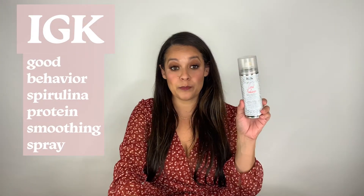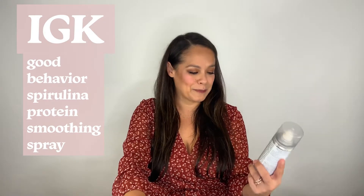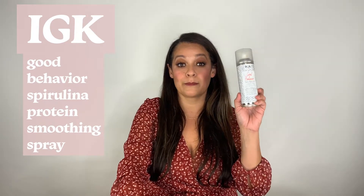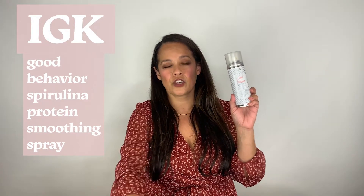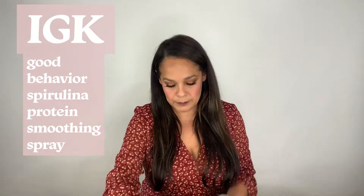This is my product holder — it's an old bag. When it goes, I will be buying a Walker to replace it. First up is the IGK Good Behavior Spirulina Protein Smoothing Spray. This is incredible — kind of like a keratin treatment in a can. It says 'keratin-like treatment in a can.' This is great if you have really frizzy, thick hair and you want to get it blown out super smooth. This fights frizz and flyaways. The only thing is it smells really intense and kind of goes everywhere — I always feel like maybe I'm poisoning myself when I use it, but it really works.